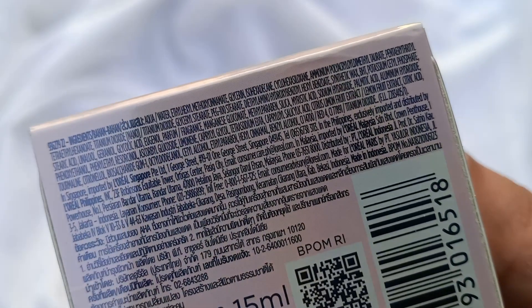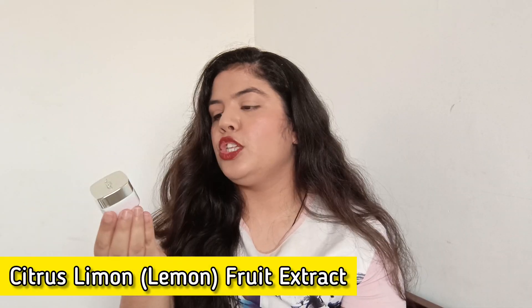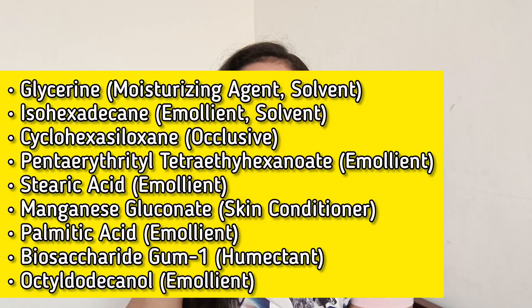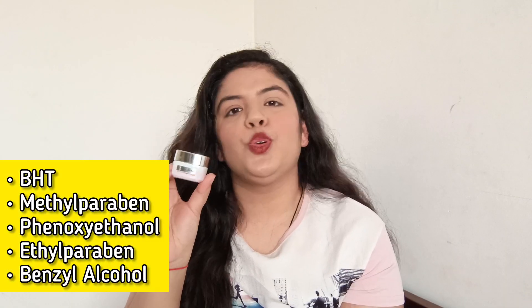In this day cream, the total ingredient count is 46, which is more than its serum. The product has 5 active ingredients which give brightening effect, exfoliation, and anti-aging benefits. There is also a plant derivative: lemon fruit extract. 9 moisturizing agents have been added in this product. But still the product doesn't moisturize well, which is why you have to use an extra moisturizer with it. There are 14 base ingredients and 5 preservatives, which are of good categories.